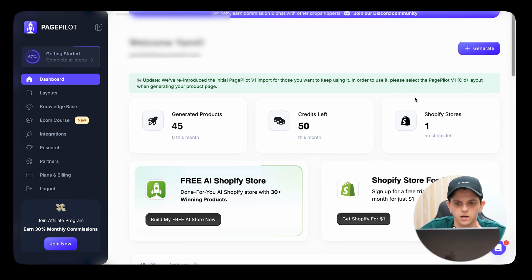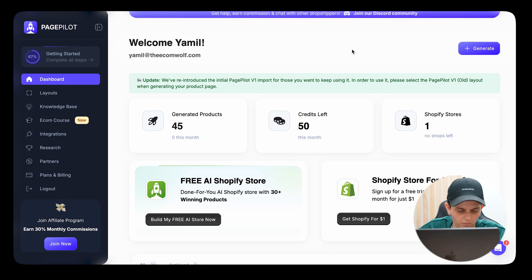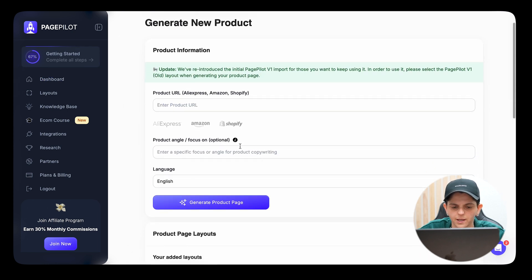You'll want to already have the product you're going to sell picked out. The way Page Pilot works is you paste the link of the product you want to sell and it creates a beautiful landing page, which you can then go in and edit. On the top right it says 'Generate' — click that and post the link of the product you're going to sell. You can use a link from AliExpress, Amazon, or Shopify. If you find a good competitor generating a lot of money, you can use their Shopify link and paste it here.